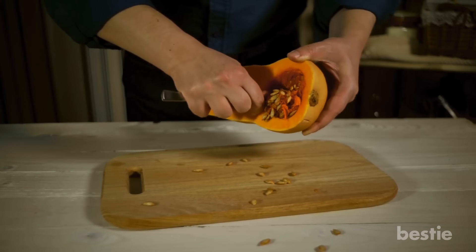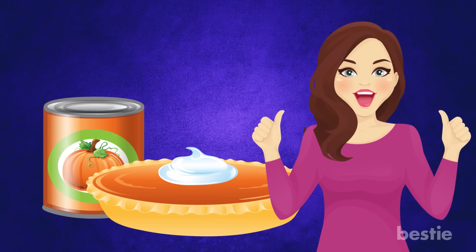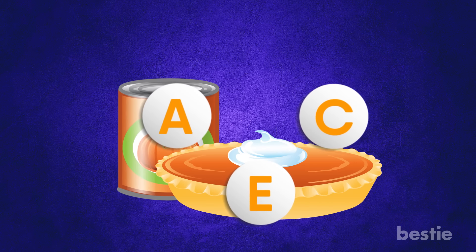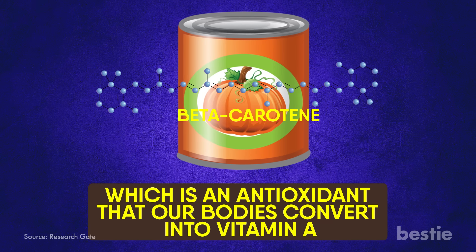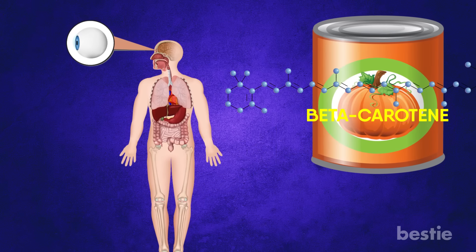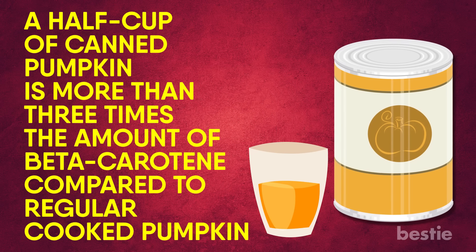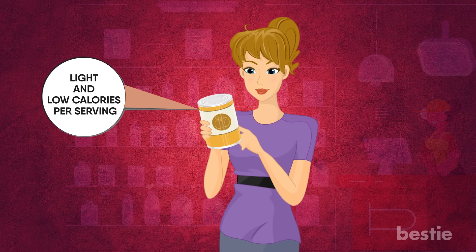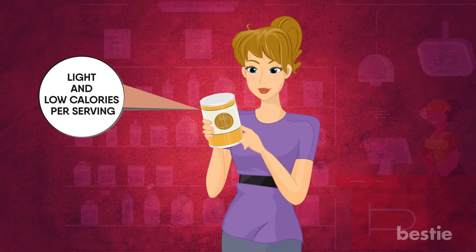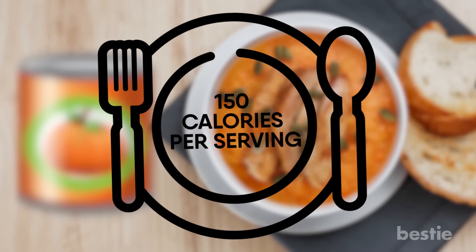Pumpkin. Carving a pumpkin is one thing, but actually cutting, gutting and peeling a pumpkin to eat is another. Canned pumpkin is by far a much more convenient and less messy route, but it may also be more nutritious when it comes to specific nutrients. Pumpkin in the can is rich in beta carotene, which is an antioxidant that our bodies convert into vitamin A. Vitamin A supports your vision and immune system. A half cup of canned pumpkin contains more than three times the amount of beta carotene compared to regular cooked pumpkin. Make sure you read the labels and don't accidentally grab pumpkin pie mix, which can have added sugar. Try using canned pumpkin to make a delicious turkey pumpkin soup, which clocks in at only 150 calories per serving.